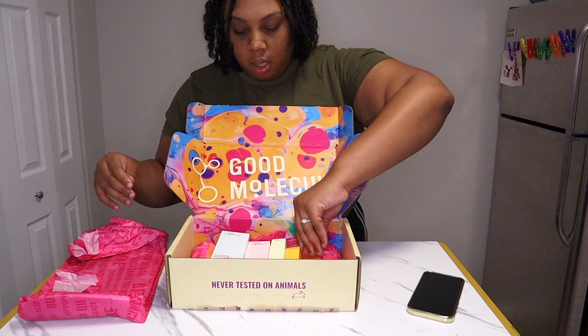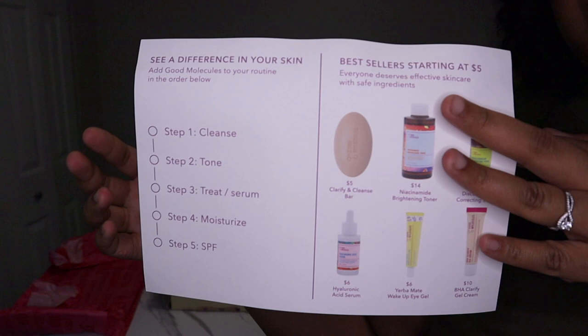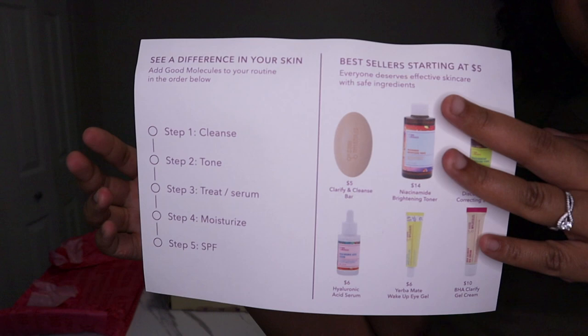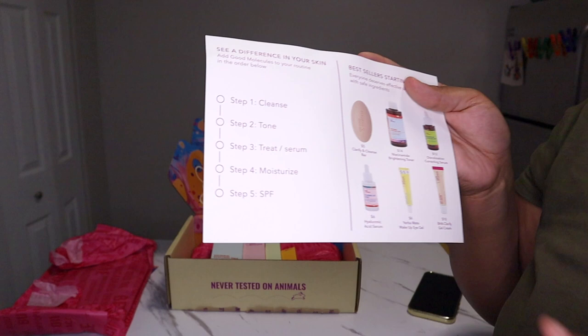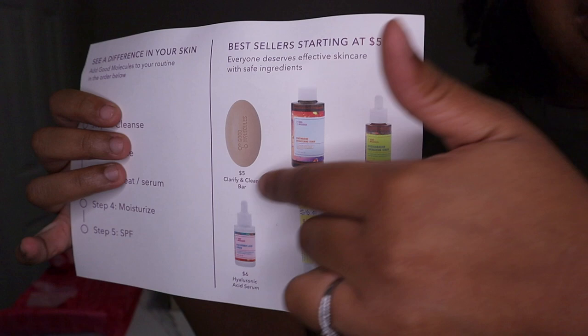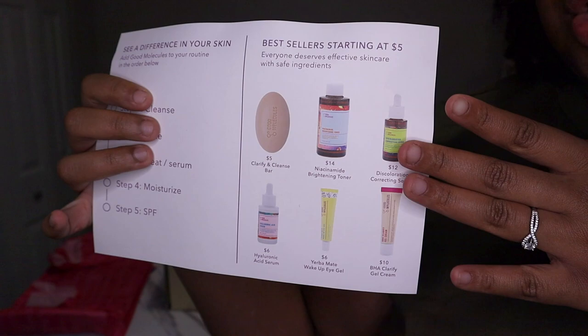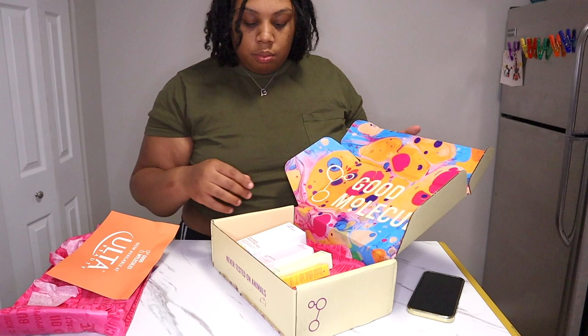They also sent me a paper with a nice price list and shows you the steps you need for a good skin routine. Step one is cleanse, step two is tone, step three is treatment or serum, step four is moisture, and step five is SPF — because we need to protect our skin. They include pricing for some of their most popular products and bestsellers, so if y'all are interested, check that out.